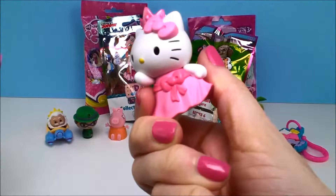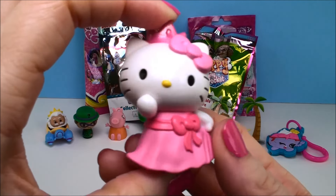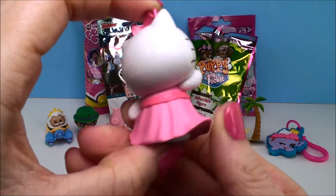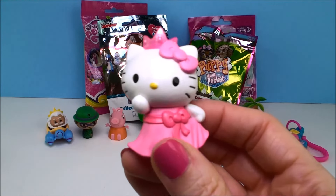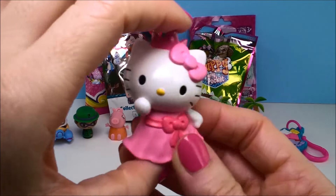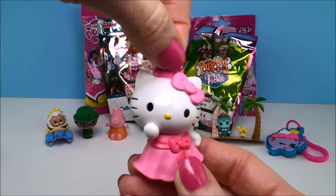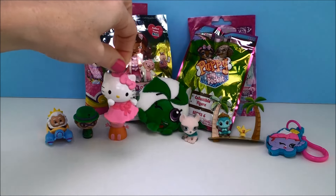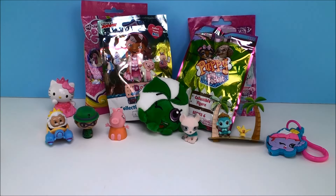It's the princess one again. But isn't she beautiful? She is so, so cute — look how pretty she is. I love these Hello Kitty blind bags. That's really, really pretty. I'm running out of room — I'll put you back here.